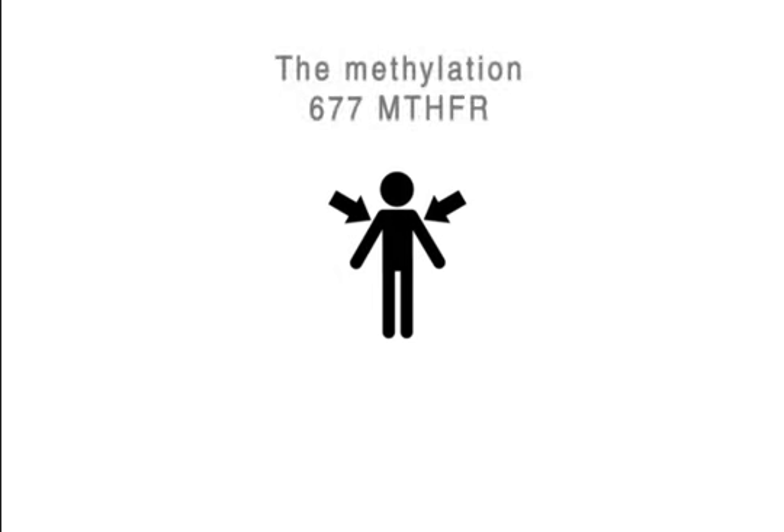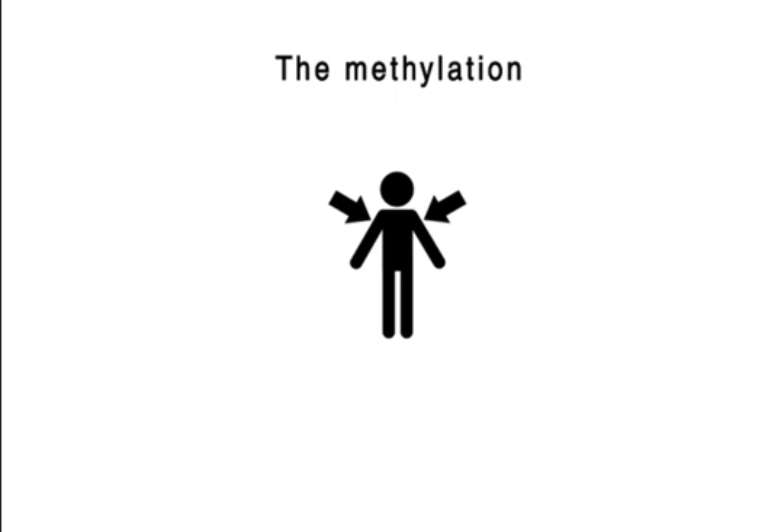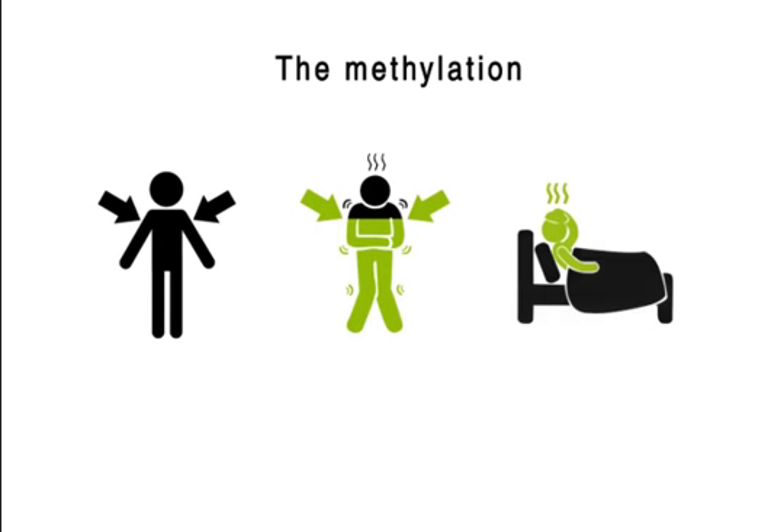You see a scenario something like this: a person with a 677 MTHFR will come in, and that particular anomaly usually responds well to L-methylfolate. I typically use Deplin, which is a medical food or supplement. The patient starts to get better, and then they stop or start to get worse. That's because they've corrected one spot on this pathway but created a problem at another spot.